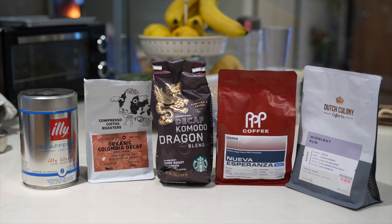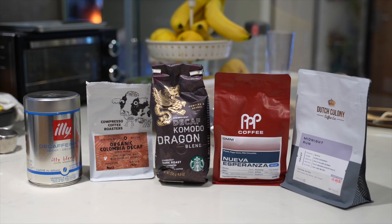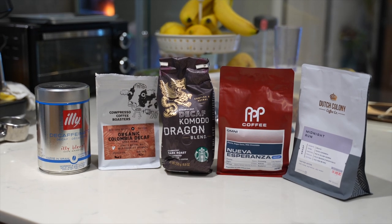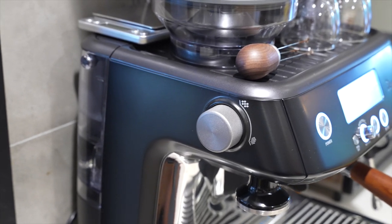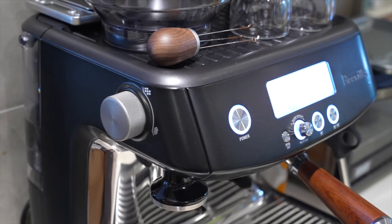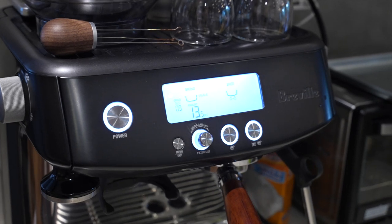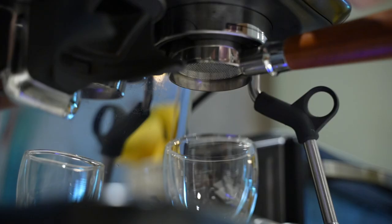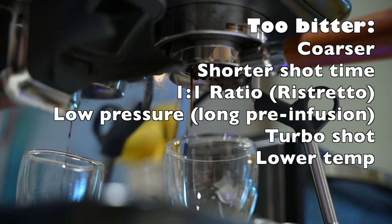For Starbucks decaf espresso or Komodo Dragon decaf — I actually like those, not too bad. But if I do a normal shot of around 30 seconds, I find it to be extremely bitter, pretty much like cigarettes dipped in tar and water. So play around with it. I actually pulled a shot here in 20 seconds with a full 10-second pre-infusion — it went super fast but tasted significantly better than what a normal shot would be.